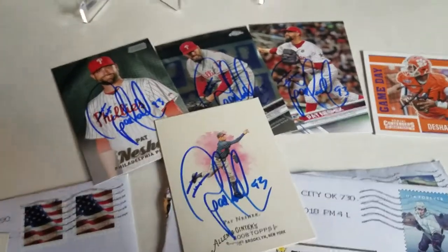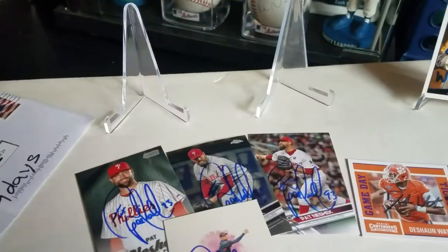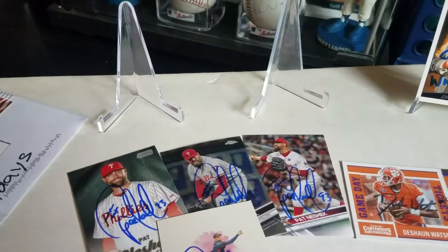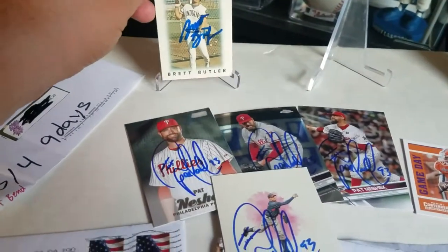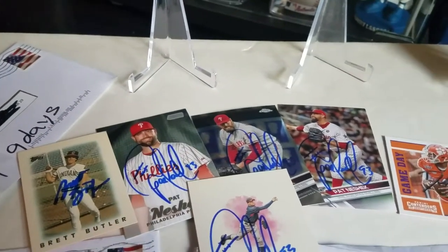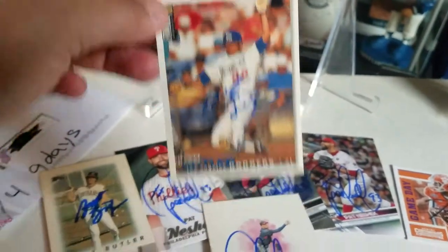Last but not least, this one was my second try — the first one was a failure. This is from Phoenix, Arizona — nine days, 304. This is Mr. Brett Butler. He signed this Mini Topps 1986 Indians card, and he signed this Collector's Choice Upper Deck 1995. Came out nice.